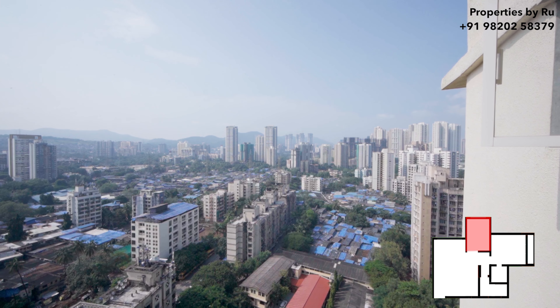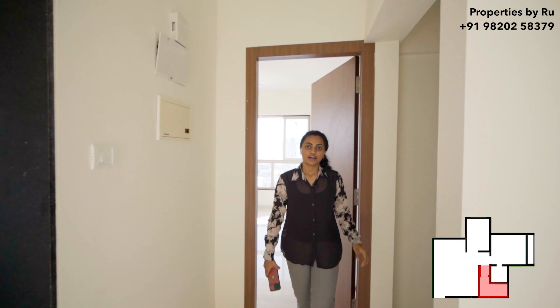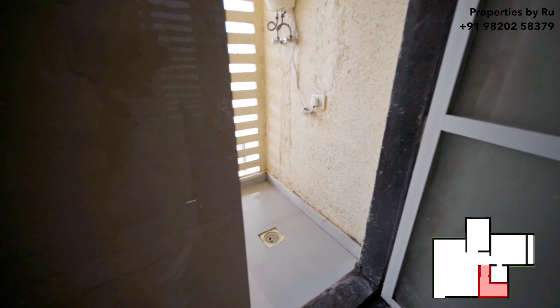Now let's move towards the bathroom. On my left is your bathroom. This bathroom has an attached utility area where you are going to be provided with a washer.